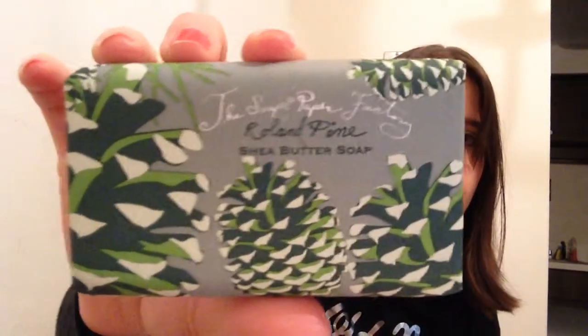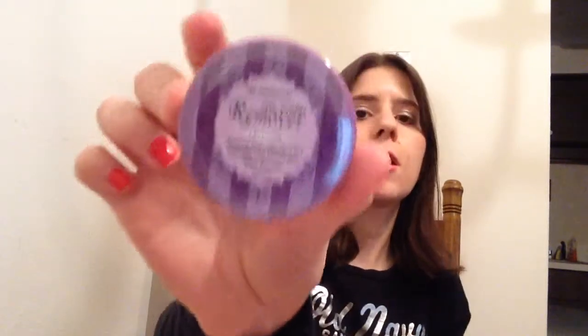This is the Soap and Paper Factory Rolling Pine Shea Butter Soap — just a bar of soap. And this is nail polish remover in the scent lavender. It's acetone free and has vitamin C and E. I thought it was going to be one of those rolls of expression tape, because that's how it looked, and I wasn't excited. But now that I found out it's nail polish remover, I'm more excited.